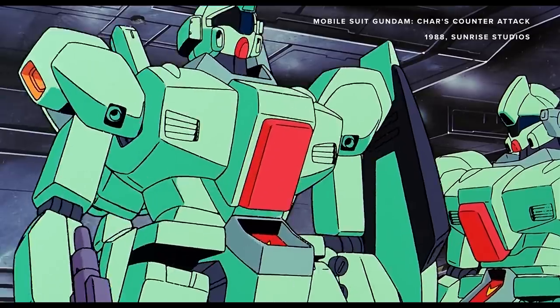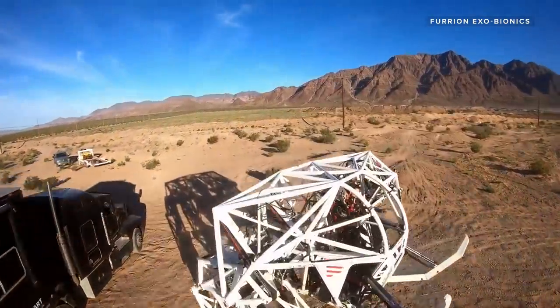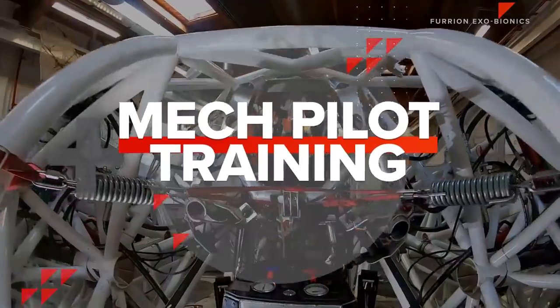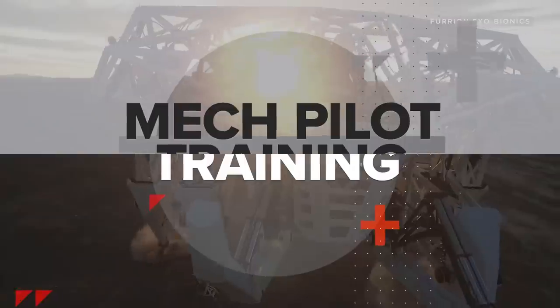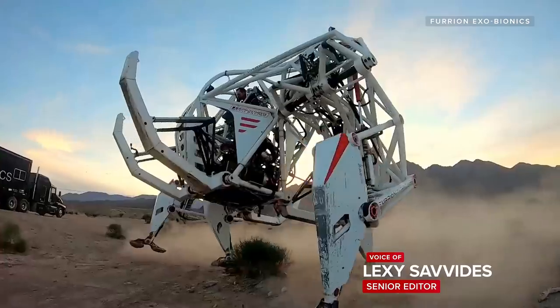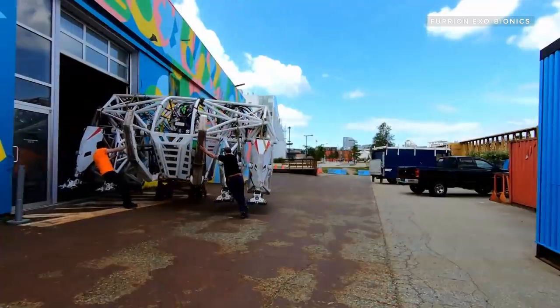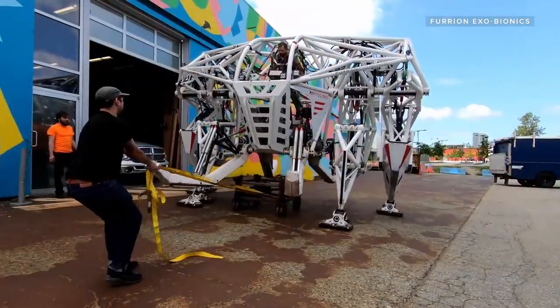Giant mech suits are something you usually see in sci-fi movies or video games, but this mech is very big and very real. This is Prosthesis: an enormous powered exoskeleton that's 15 feet tall, 18 feet wide, and weighs 9,000 pounds.